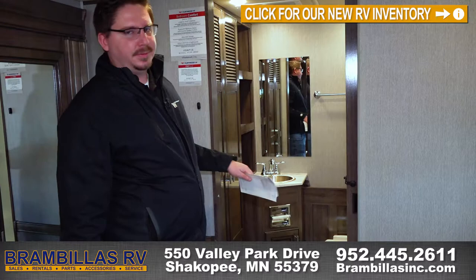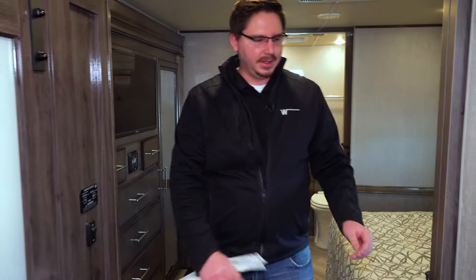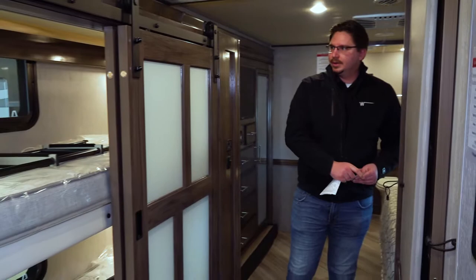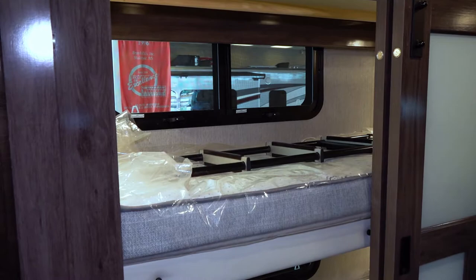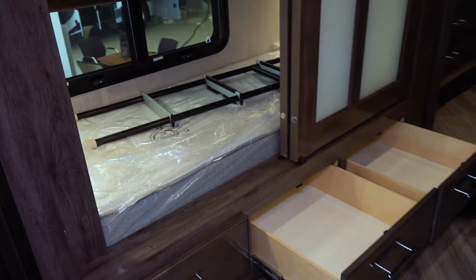Moving our way on up, there is a pocket door right here to block off the main bedroom. And then here is the bunkhouse — this sleeps teenagers and kids very well. It comes with USB ports, lighting, and normal outlets. For toys, clothes, or food, you get three drawers down here, very nicely sized.